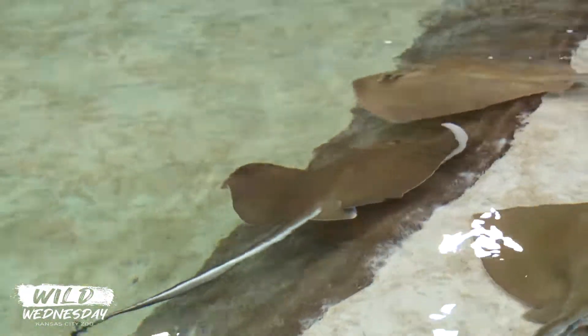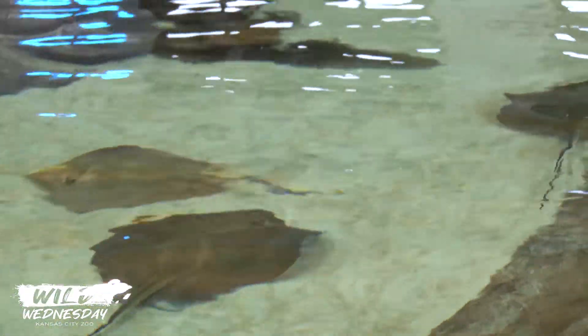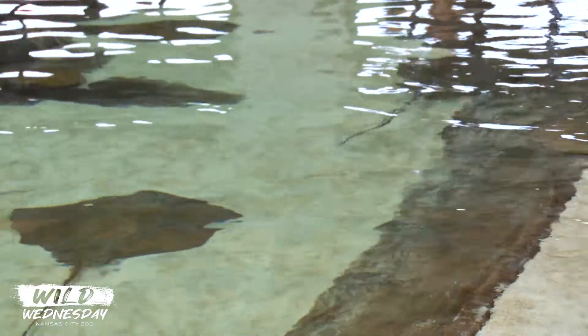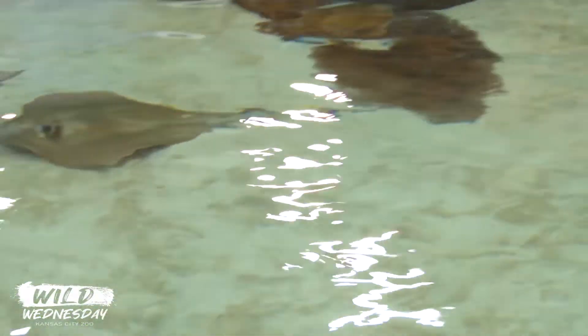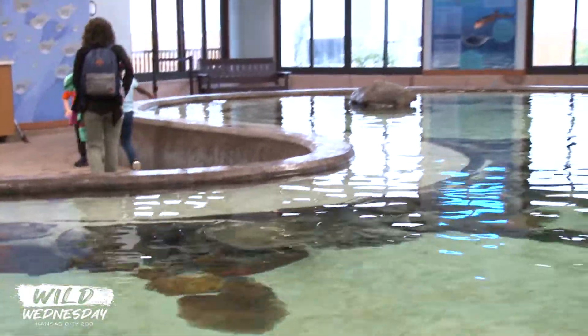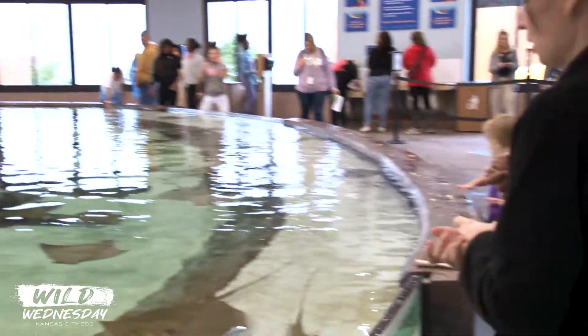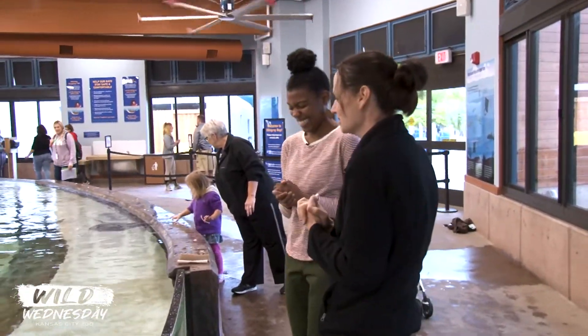This building is kind of special in that people can get really, really close with the animals. It's really great here at the Kansas City Zoo — you can come to Stingray Bay and you can actually touch our stingrays or you can feed our stingrays. We have a couple of different opportunities for you to enjoy them. And anything you get to touch or interact with, it makes it all the more better.